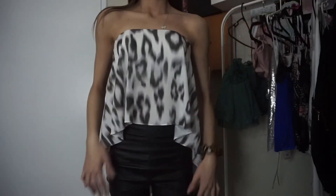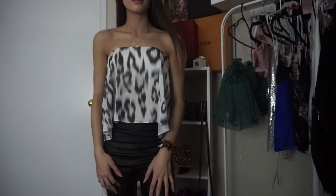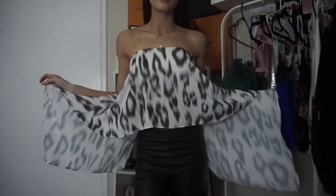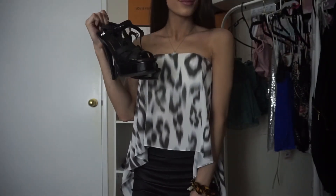This is a Chic crop top — it's kind of like a cascade type of top, really really cute when you walk. I'm just wearing it with my YSL Tributes.